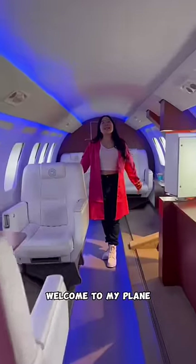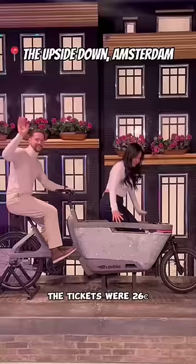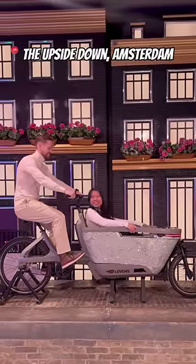Welcome to my plane! I didn't even show you half of the rooms. The tickets were 26 euros — make sure to ask someone to go with you!